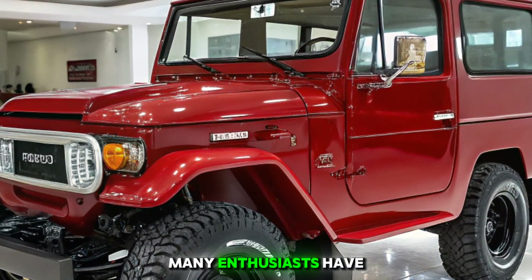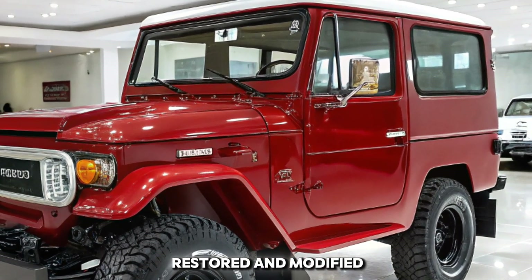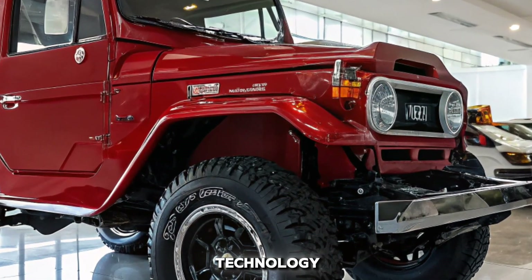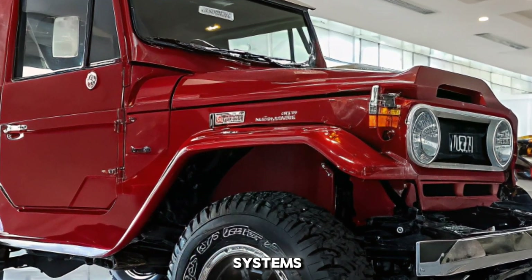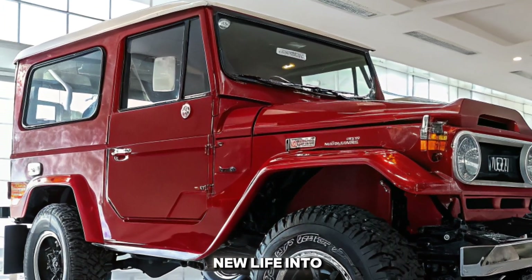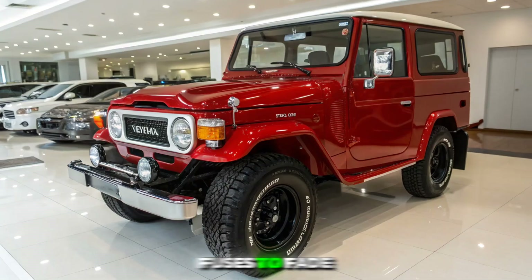Over the years, many enthusiasts have restored and modified their FJ40s, blending classic design with modern technology. From upgraded suspension systems to fuel-injected engines, these restorations breathe new life into a vehicle that refuses to fade into history.